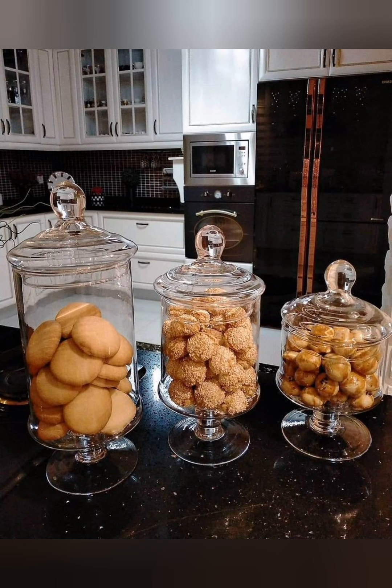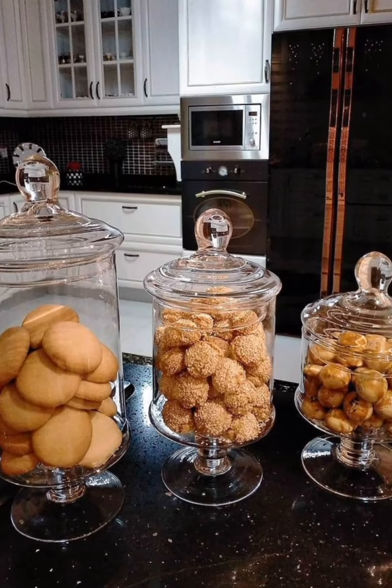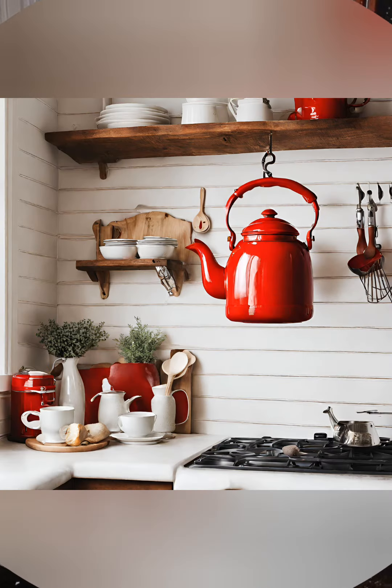Cozy textiles: layer the space with cozy textiles like quilts, knitted throws, and woven rugs to add warmth and comfort.